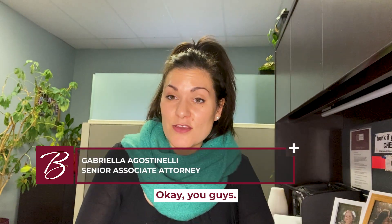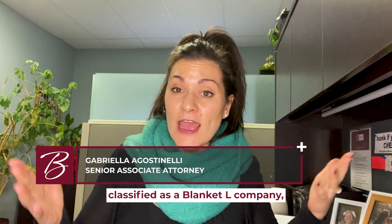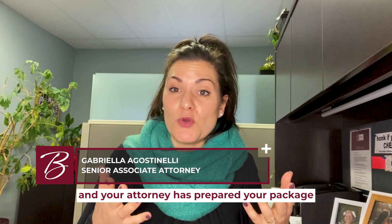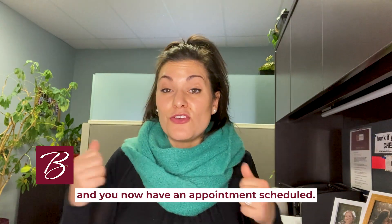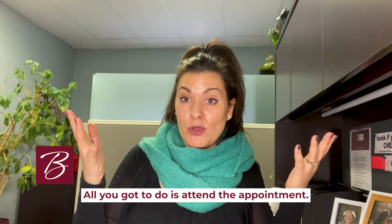Your business has now been classified as a blanket L company. Your attorney has prepared your package for the day of your interview and you now have an appointment scheduled — all you have to do is attend the appointment.